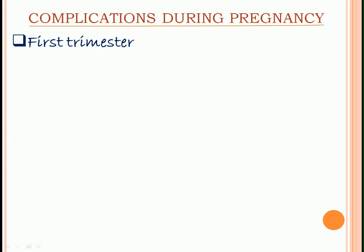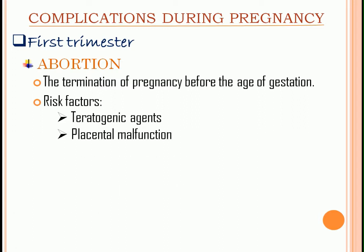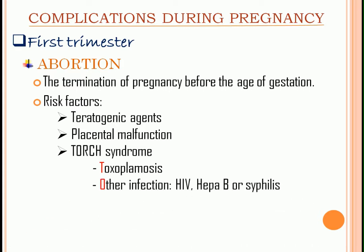Next, we have abortion. It is the termination of pregnancy before the age of viability. Risk factors include teratogenic agents, placental malfunction, and TORCH syndrome, which stands for toxoplasmosis, other infections like HIV and Hepatitis B or syphilis, rubella, cytomegalovirus, and herpes.